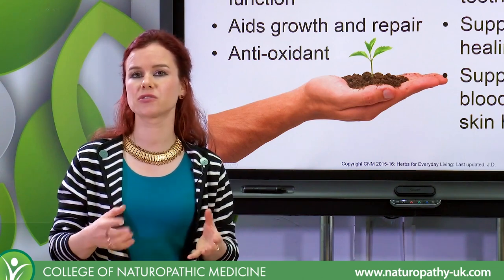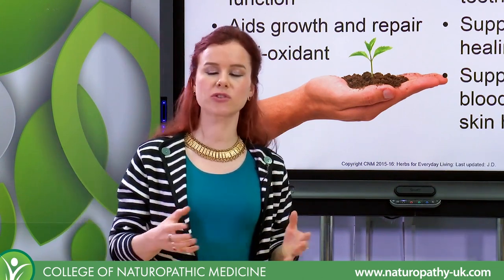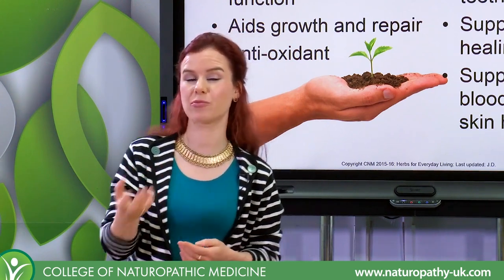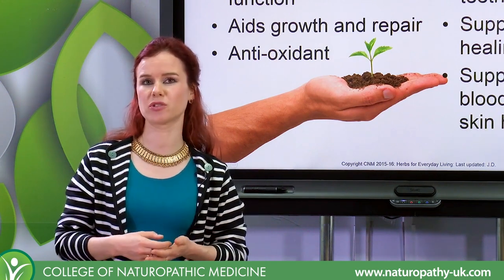It's much harder for us to use and store synthetic vitamin C, and when using food sources of vitamin C you also get natural bioflavonoids that are already present in the food and plants, which also offer immune support.